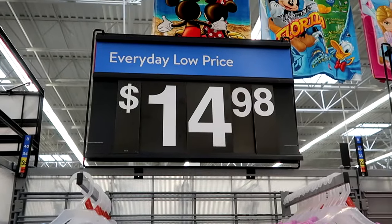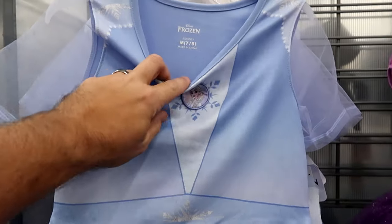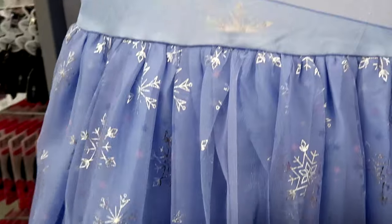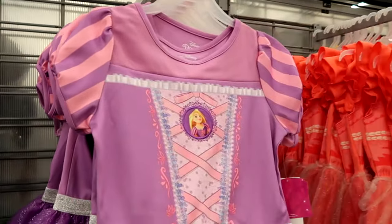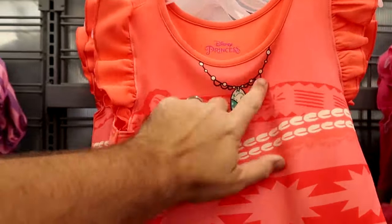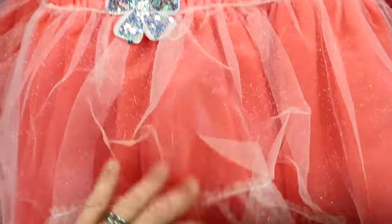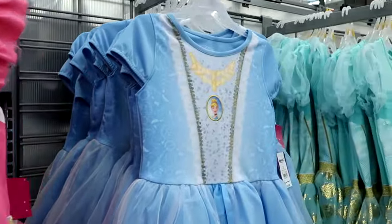These are all $14.98 a piece — just a fraction of what you're going to pay in the parks. They have Elsa from Frozen with nice clear sleeves and snowflakes on the tutus. They have Moana with a faux necklace, a sparkly flower, and layered tutus with frillies on the sleeves. They have Cinderella with a necklace and embroidered patch. Princess Jasmine with gold accents, elastic waistline, and Jasmine embroidered on the front.